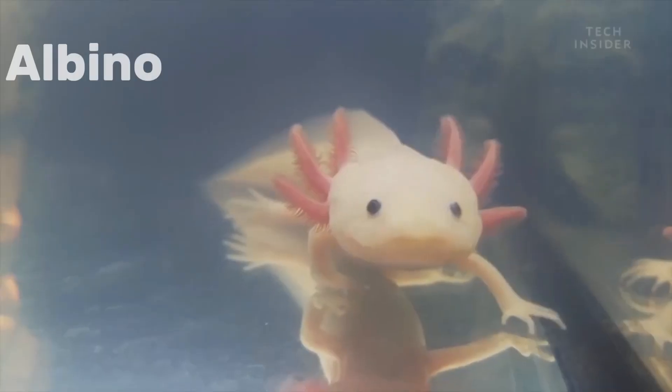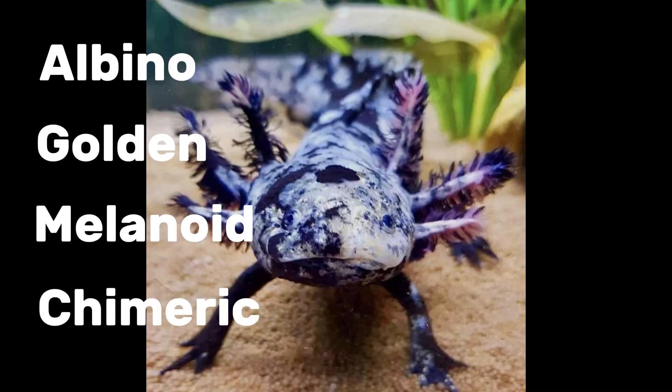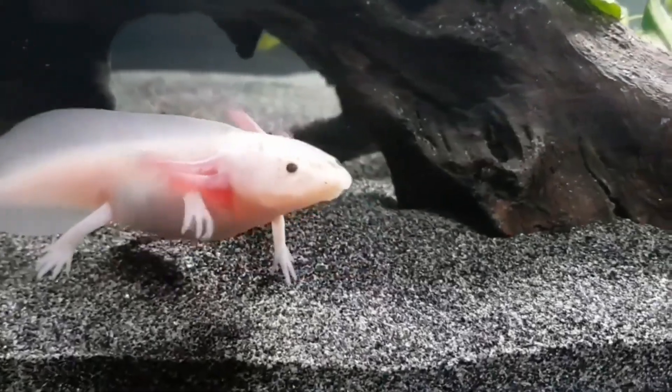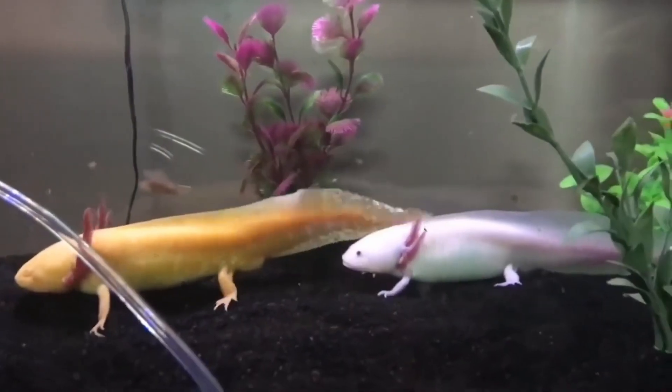Captive breeding has produced albino, golden, melanoid — also known as all-black — and chimeric patterns. Genetic mutations in pigment-producing cells drive these variations, though water quality, diet, and light exposure can subtly influence hue intensity.